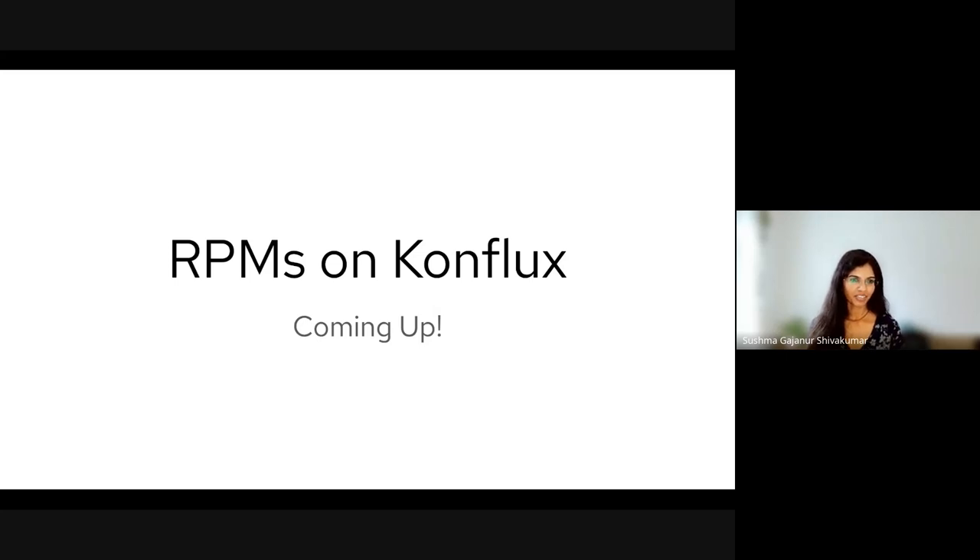Coming back to the RPM support on Conflux — we have just started with this effort and are eager to share an overview of what has been accomplished so far, what our roadmap is, and our plans for the future.